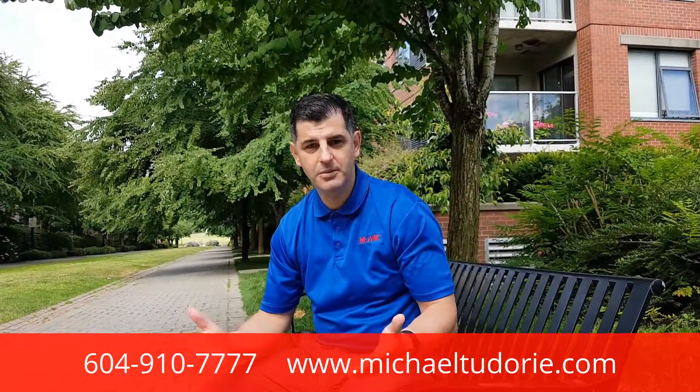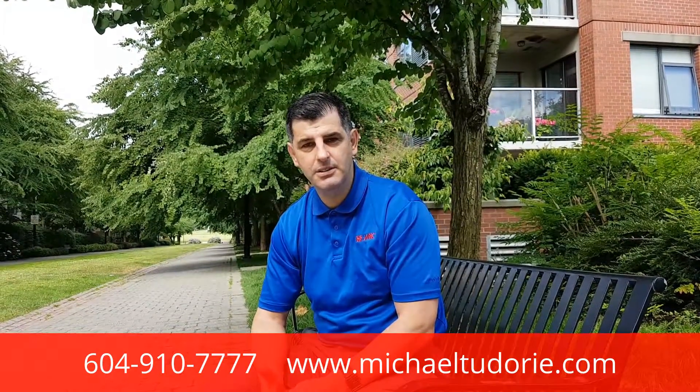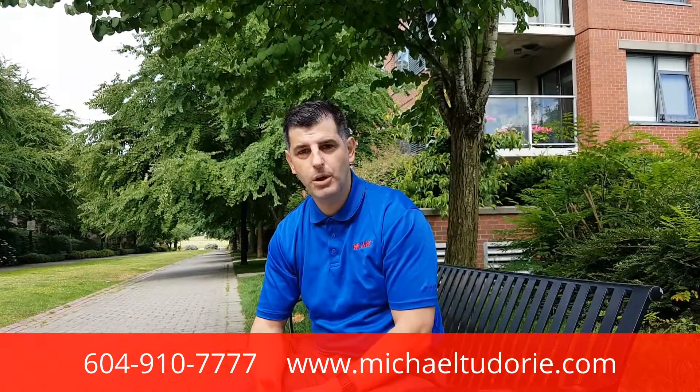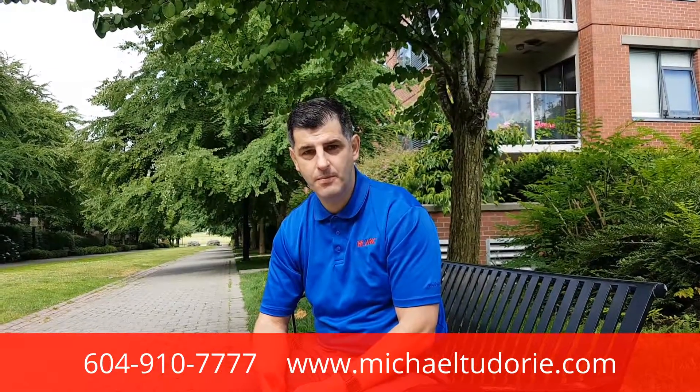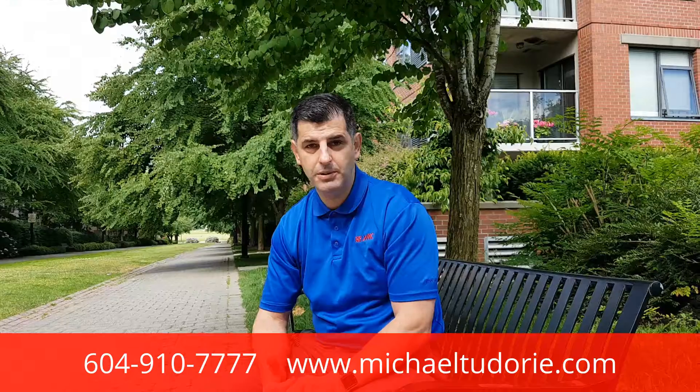Hello, welcome. This is Michael Tudoria with Remax Select Properties. This is the first video of a series on what your agent should do to sell your property at the highest market price. From my own experience, I provide you expert marketing with superior results.